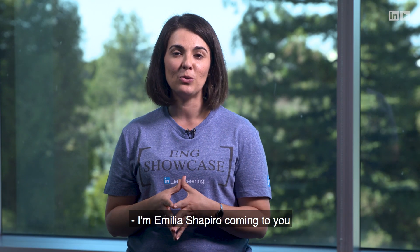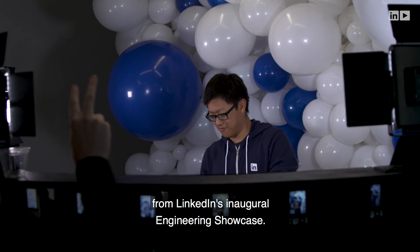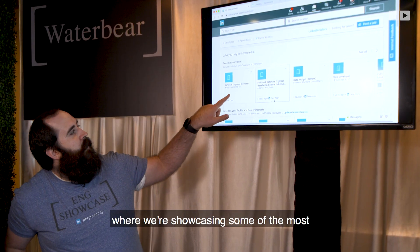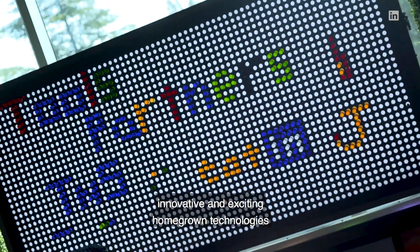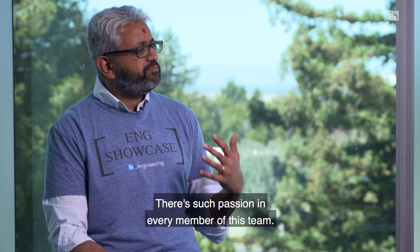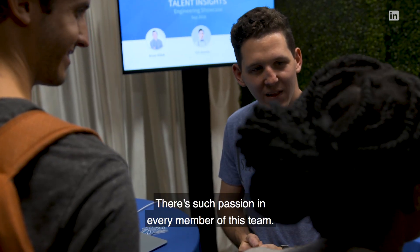I'm Amelia Shapiro coming to you from LinkedIn's inaugural engineering showcase. It's our science fair style event where we're showcasing some of the most innovative and exciting homegrown technologies from our engineering team. It's such a great event — there's such passion in every member of this team.